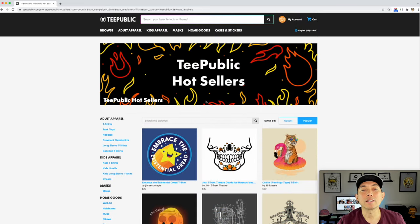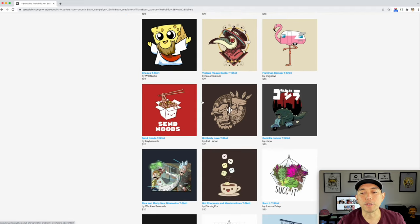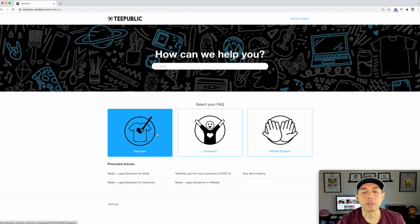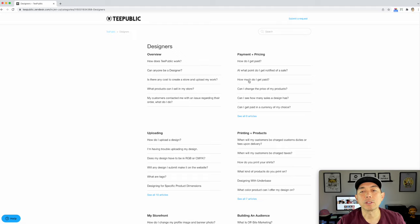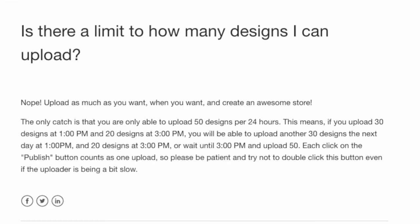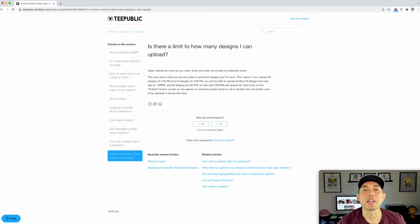Now that we know what kinds of things sell well on TeePublic, let me show you some other things. Let's go to the FAQs and designer facts. The first question you might want to know is how many designs can I upload at once. On Redbubble the limit is 60; on TeePublic it's 50 designs per day, which is a lot. These need to be hand-drawn art style designs, so it's going to take a little longer to create them.